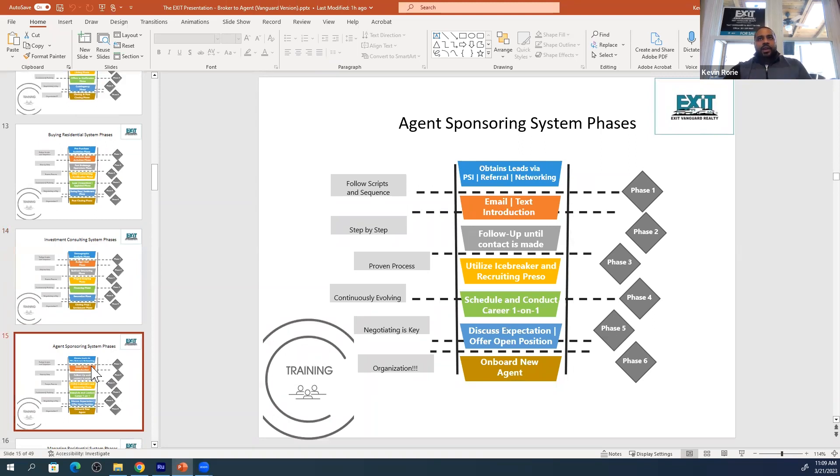How to sponsor agents — that's a system as well. How to obtain a lead through a referral, through whatever context: the email, the introduction, the follow-up, how to ice break.